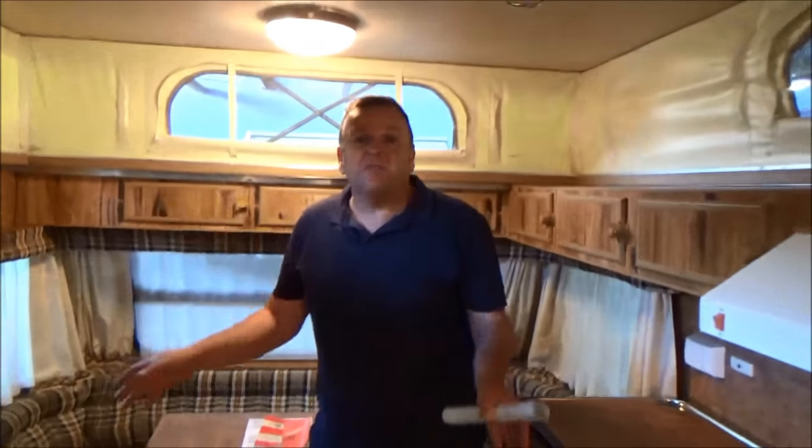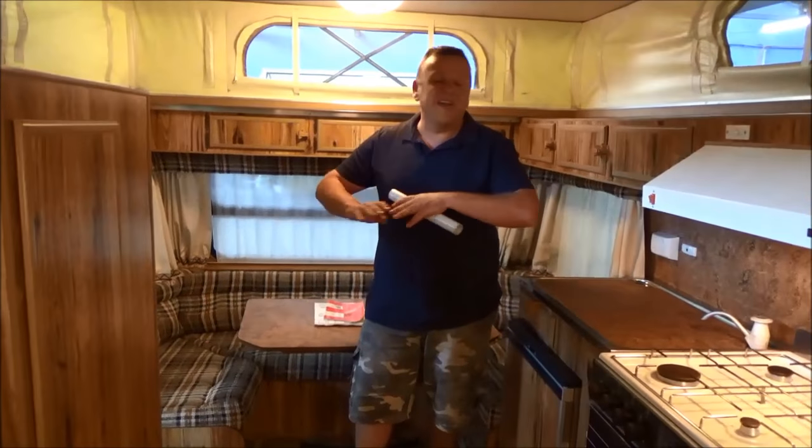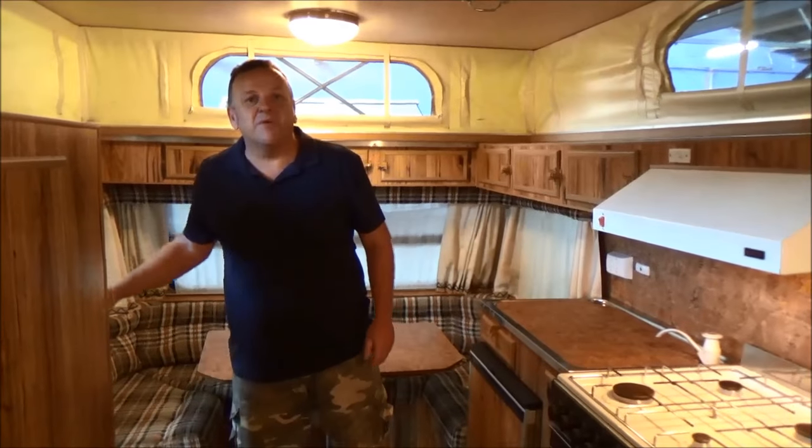Now for $7,999 — no more to pay folks. I don't think you can do anything — this is just, for me, incredible. So we'll make a budget camper into the happiest camper in Australia. Thanks for looking.